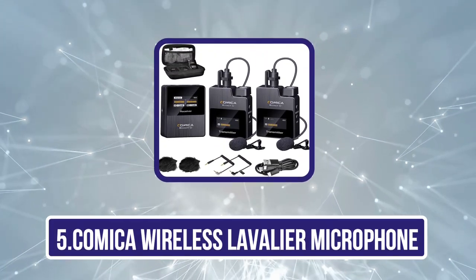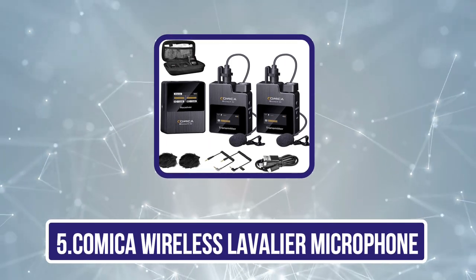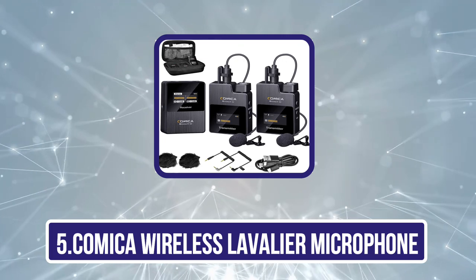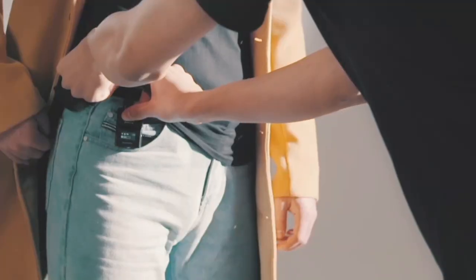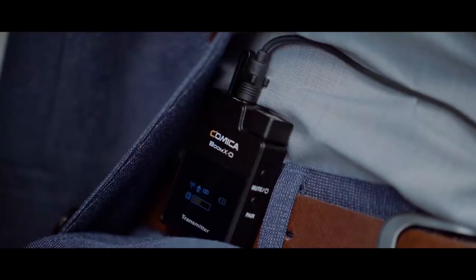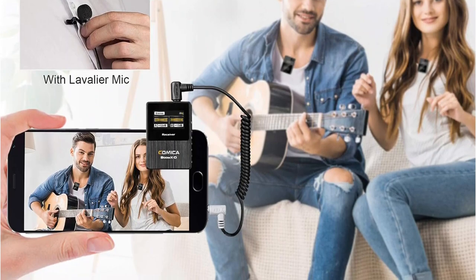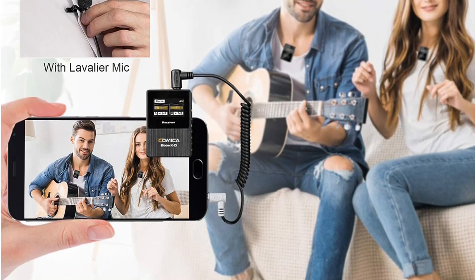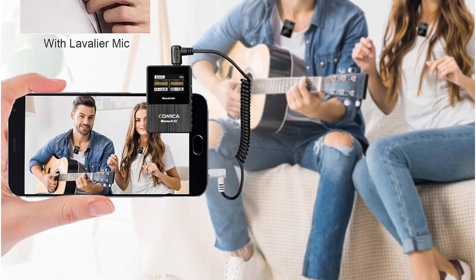Our last choice is the Comica Wireless Lavalier Microphone, a kit that comes with a lot to be happy about. Included in the box are a receiver with a display screen, two transmitters with display screens, a 3-in-1 USB-C charging cable, two corded microphones, two 3.5mm plug-in cables, and a carrying case. This gives you lots of flexibility in how to use it straight out of the box.